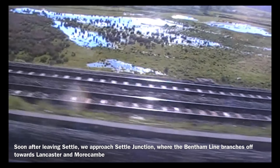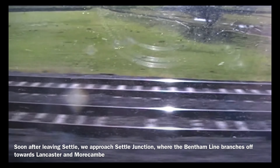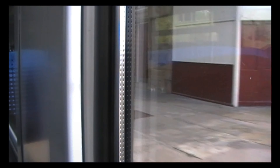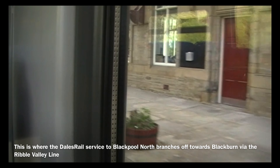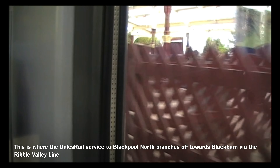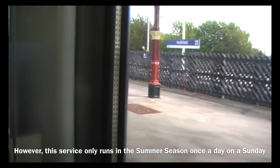Soon after leaving Settle, we approach Settle Junction, where the Bentham line branches off towards Lancaster and Morecambe. One of the stops between Settle and Skipton is Hellifield — this is where the Dales Rail service to Blackpool North branches off towards Blackburn via the Ribble Valley line. However, this service only runs in the summer season, once a day, on a Sunday.